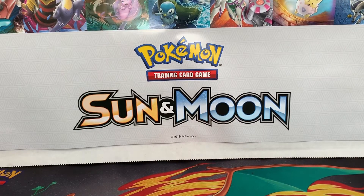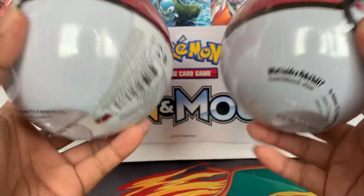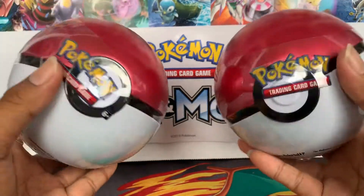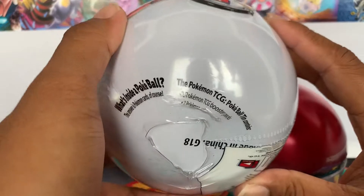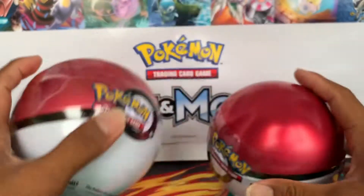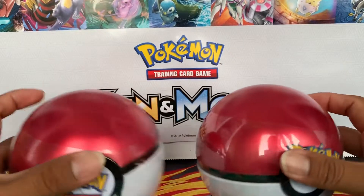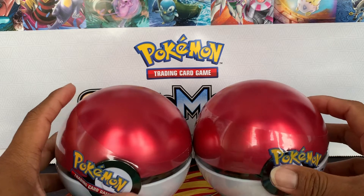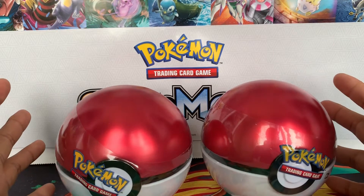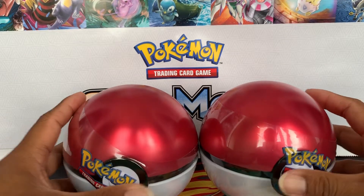Now that that's out of the way — here are the two Pokéball tins that we're going to be opening. Each tin contains three packs and a coin, as you can see there. I got mine from Potomac Distribution — I got the whole case for $75. I think that's a good price.